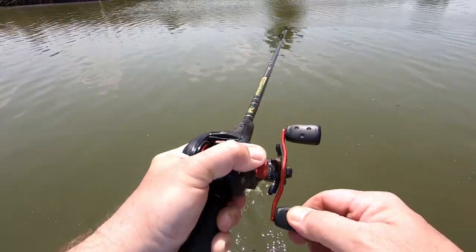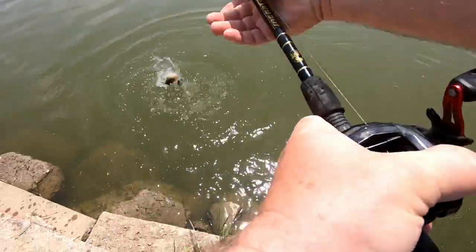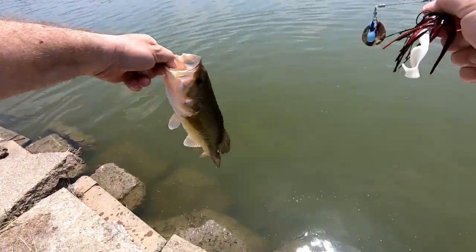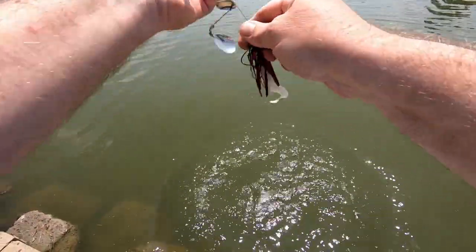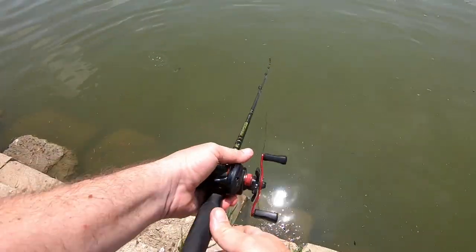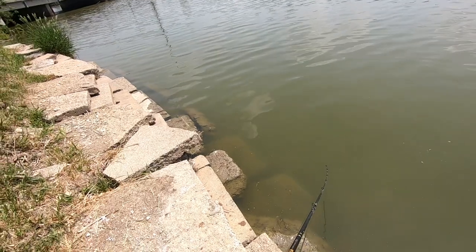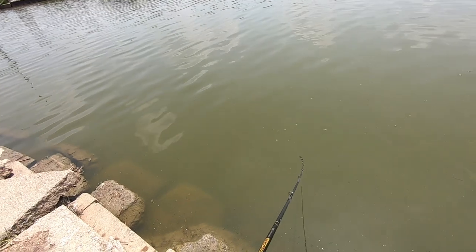There we go — what the heck is that? I got hit five or six times on the way in. First cast, not too bad. That's how we like to start it off. It's a new spot, never fished here before.